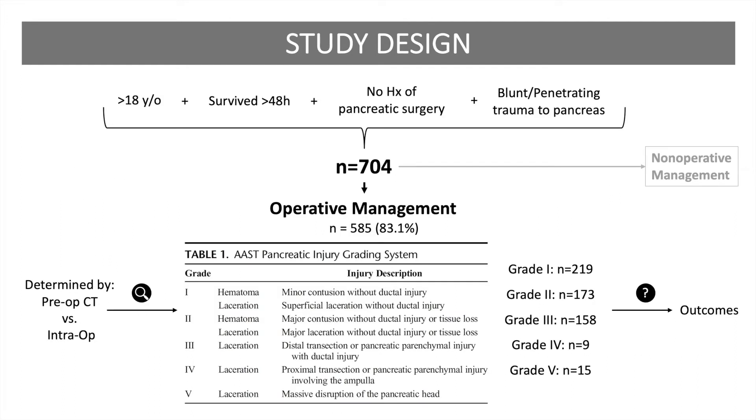This is a retrospective, multi-institutional study that reviewed 704 traumatic pancreatic injuries from January 2005 to December 2012. These patients were greater than 18 years old, survived greater than 48 hours after injury, had no history of pancreatic surgery, and were admitted with blunt or penetrating trauma with injury to the pancreas. The grade of the pancreatic injury was defined by operative report description whenever available, but otherwise was based upon radiographic data. Patients were stratified by those who underwent emergent laparotomy versus non-operative management, as well as stratified by injury grade.